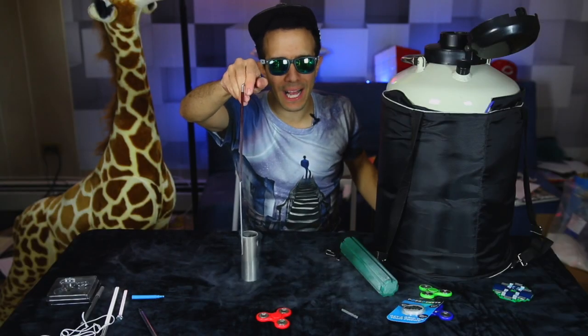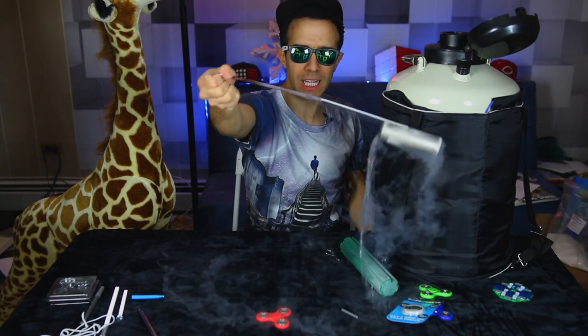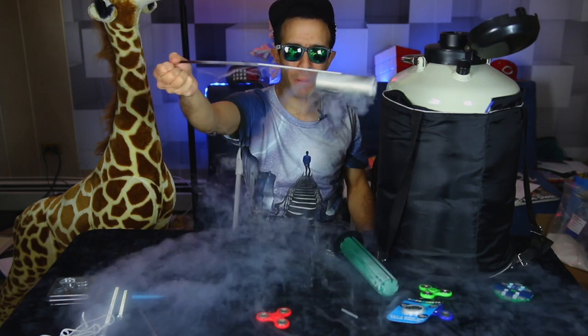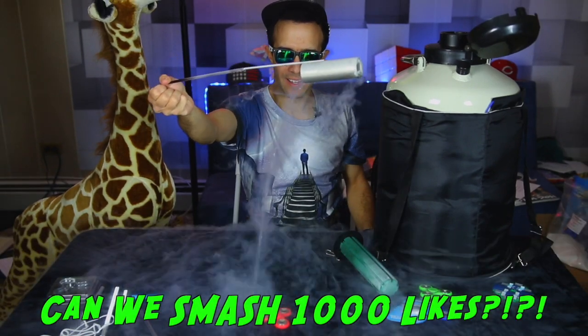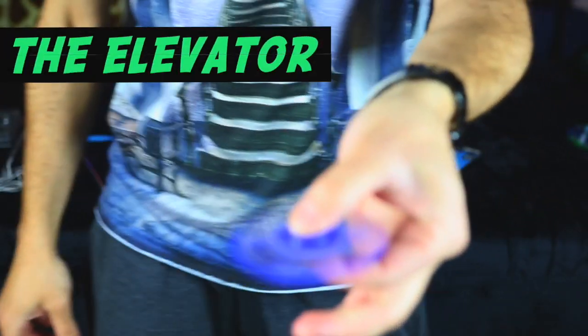Let's get going, and you definitely want to stay to the end because I have a really cool liquid nitrogen fidget experiment to show you. Let's start with a basic one — I don't even know if you'd call this a trick. It's called the elevator: you just balance it on your finger.